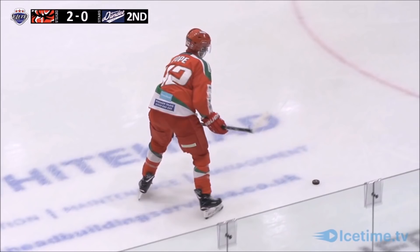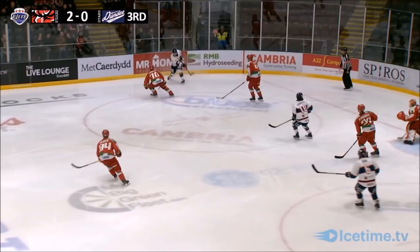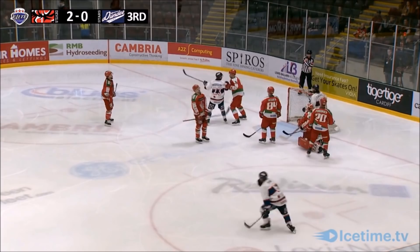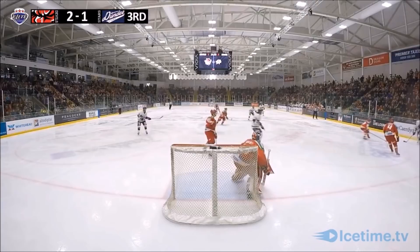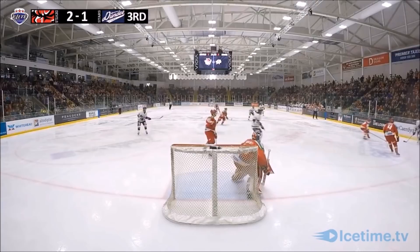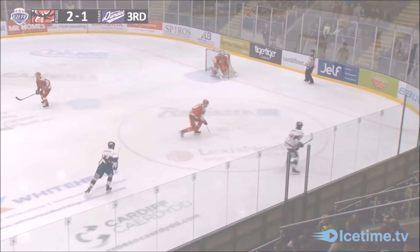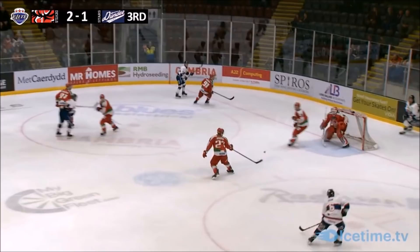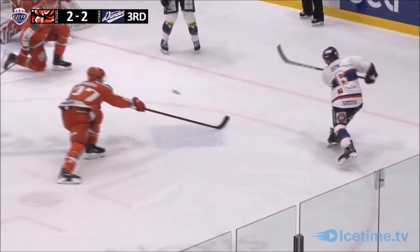Goldie makes the first save. Bentivoglio driving the net — you see how much time they're getting around the outside. Hart puts it on Bounds and the rebound's there for Dow — there again and it finds its way through. The puck was juggling all over the offensive zone and eventually the rebound is put away — it's two to one. That all started with a great defensive stick in the defensive zone that broke up the Devils play. Dow with a speculative effort ties the game up late in the third. It's two apiece at the Viola Arena.